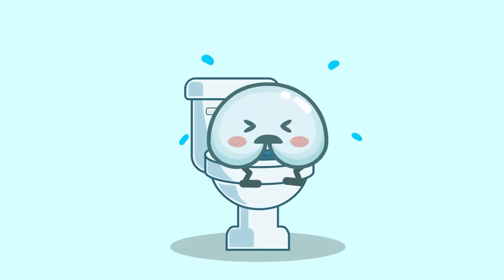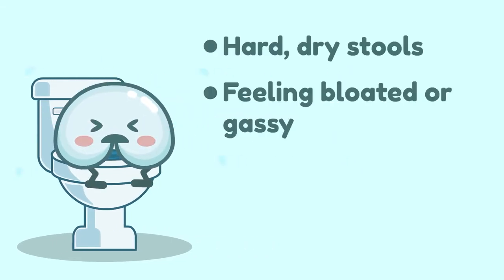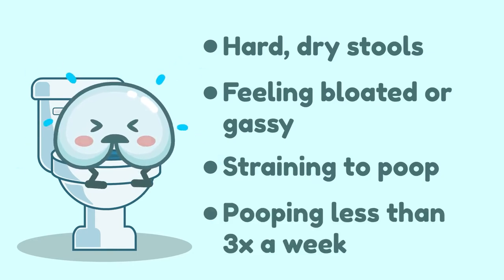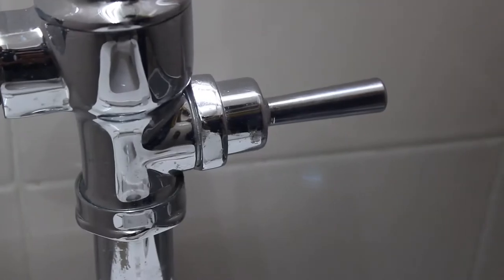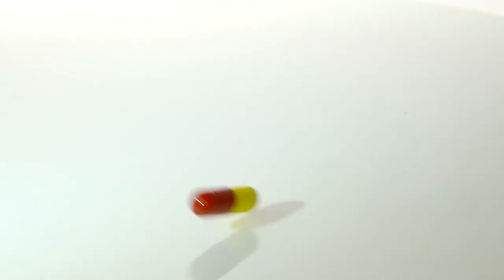You would normally use a laxative if you have symptoms of constipation, such as hard, dry stools, feeling bloated or gassy, straining to poop, or pooping less than three times a week. Constipation can be caused by a number of things such as diet, medication, stress, just to name a few. If you have any of these symptoms, it's time to get off your butt and take action!